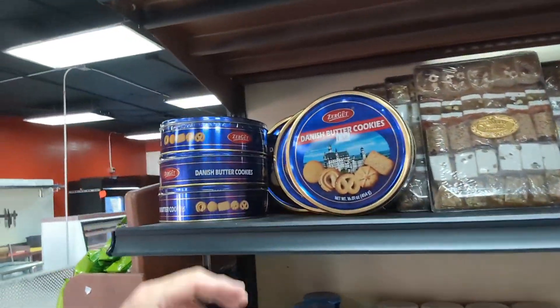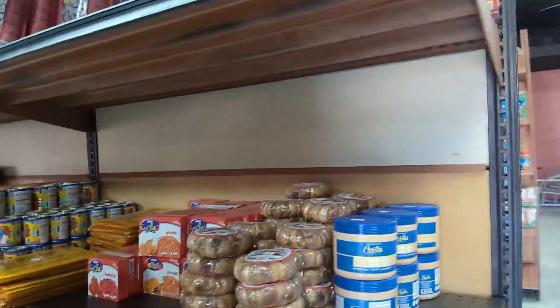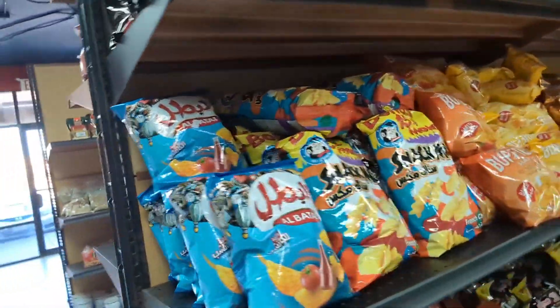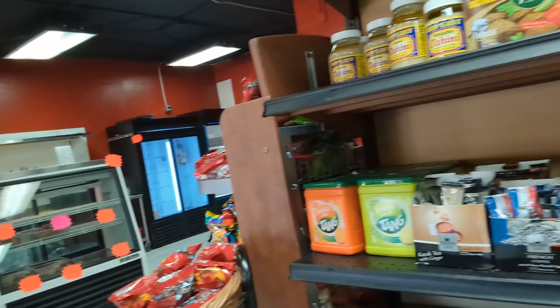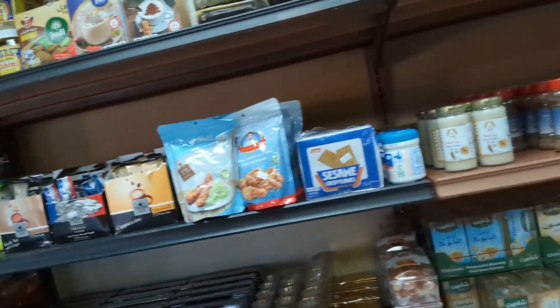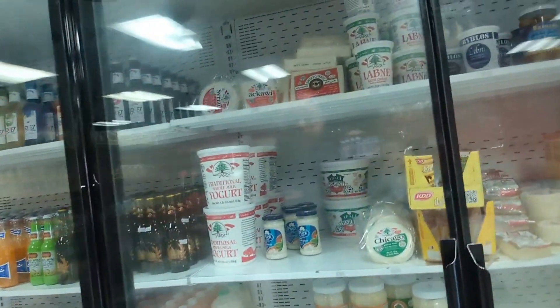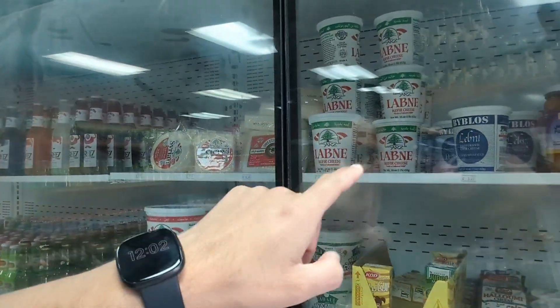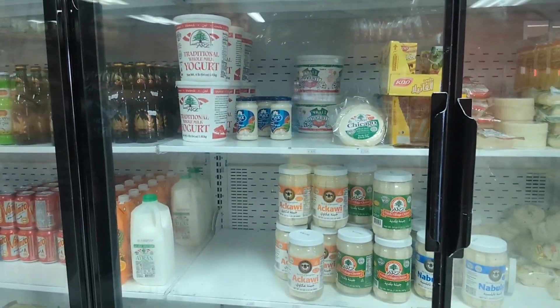Look, you can even find the grandma's sewing kit. Snacks from Lebanon, dish sets and cold products. The good ol' Labneh — that's one of my favorites. That's one of the best. I'm excited. I'm a foodie. I love Lebanese food and they say this is one of the best places.